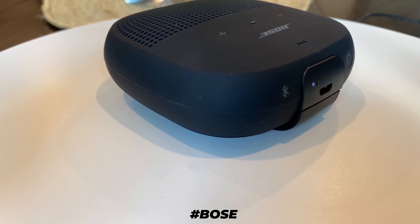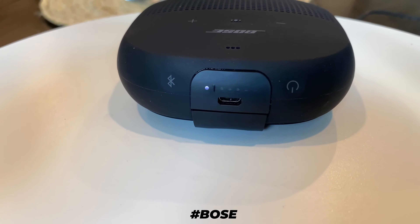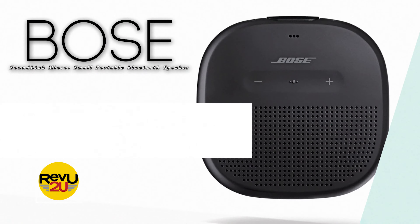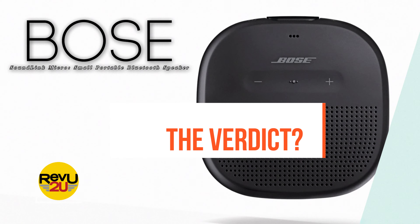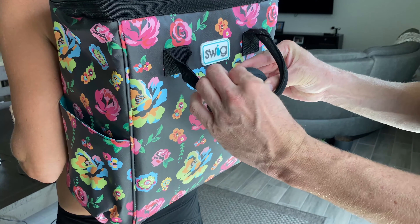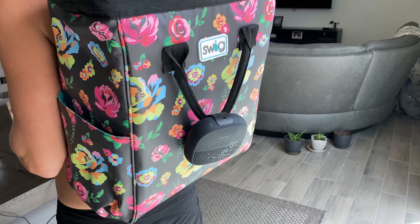So what's the downside? Really reaching here, and all I can come up with is that the Bose SoundLink Micro is only Bluetooth compatible — it does not come with an aux input.